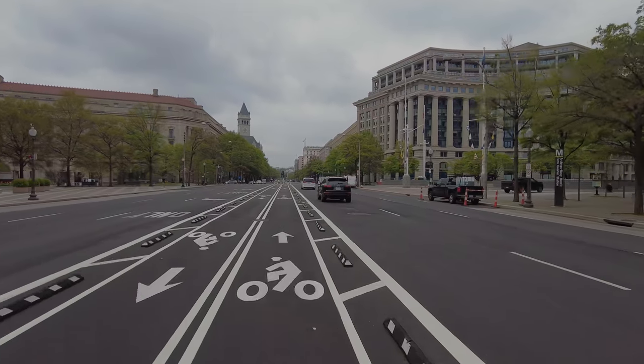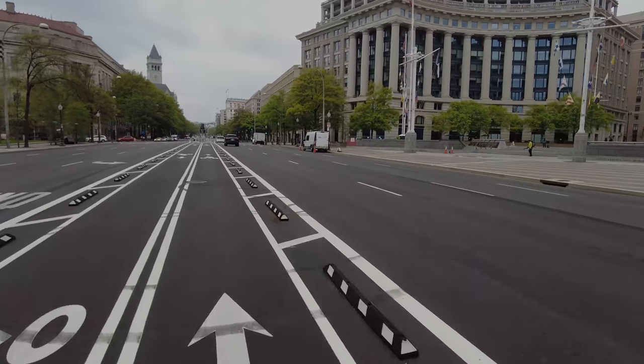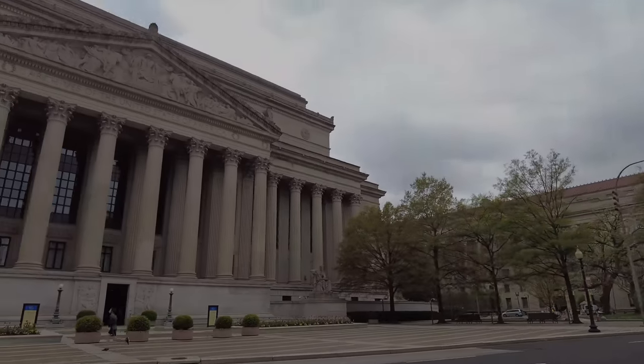We're on Pennsylvania Avenue in a protected bike lane, though we're only protected by these little tiny bumpy things. There is the Archives building.